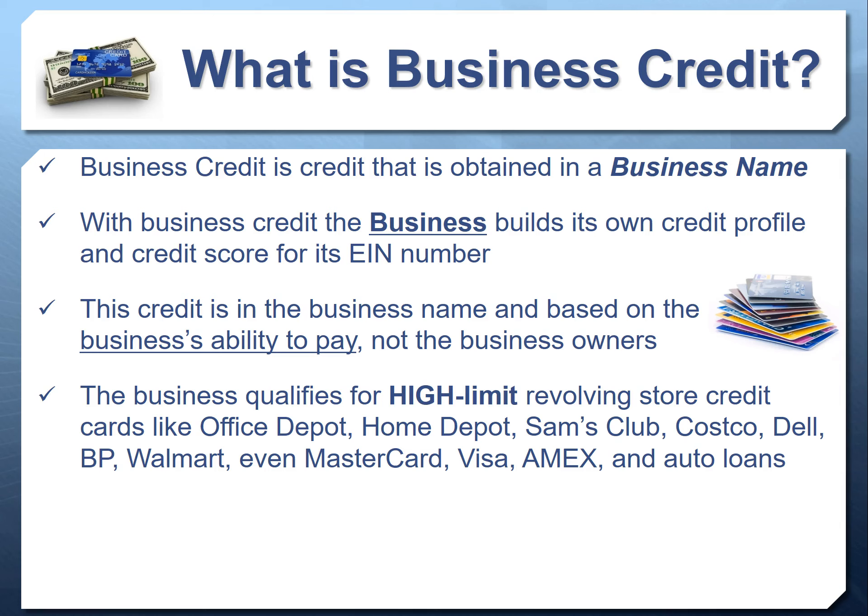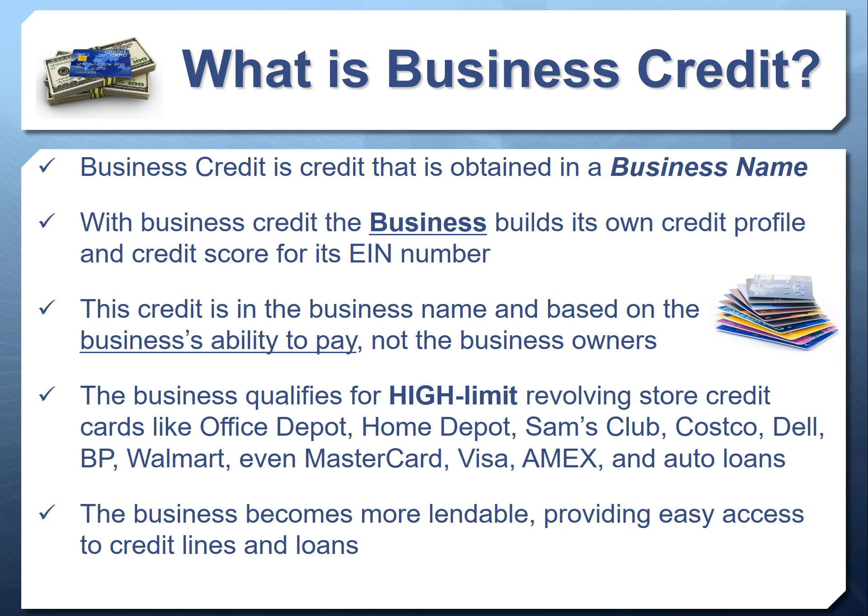Once the business establishes this initial credit, it can qualify for high-limit revolving credit cards at most major retailers — Office Depot, Staples, Home Depot, Lowe's, Sam's Club, Costco, Dell, Apple, BP, Chevron, Sunoco, Walmart, MasterCard, Amazon, Visa, Amex, and even auto vehicle financing — all without a personal guarantee or personal credit check if you follow the steps we'll map out today. Building business credit also makes you more lendable: lenders look at commercial credit reports to determine approval, amount, and terms.